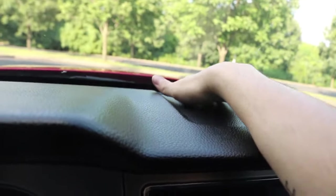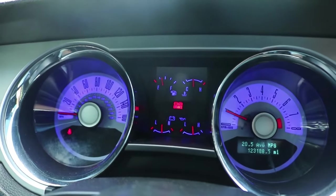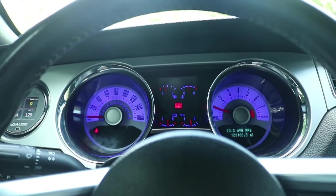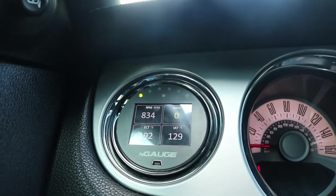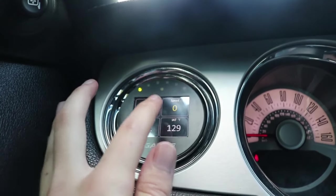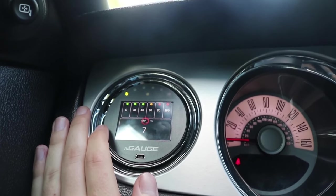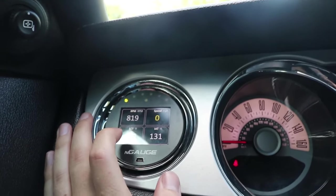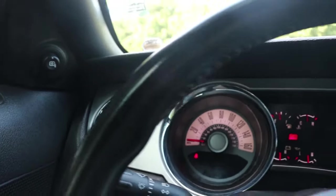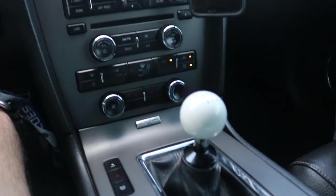Little trick for you guys: if you ever want your lights to come on and they're not, just cover up the sensor right here and your MyColor should come on. I love having the MyColor gauges — that's super cool. I love my N-Gauge right here. It has all kinds of menus; you can swipe through a bunch of stuff, look at different parameters of the engine, check on things, data log, load different tunes. I mean, I love the interior of this car.